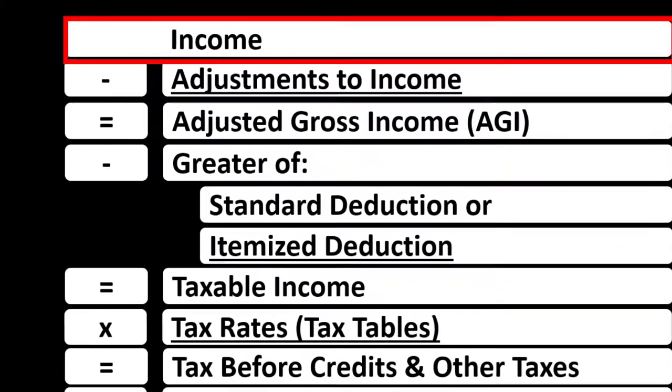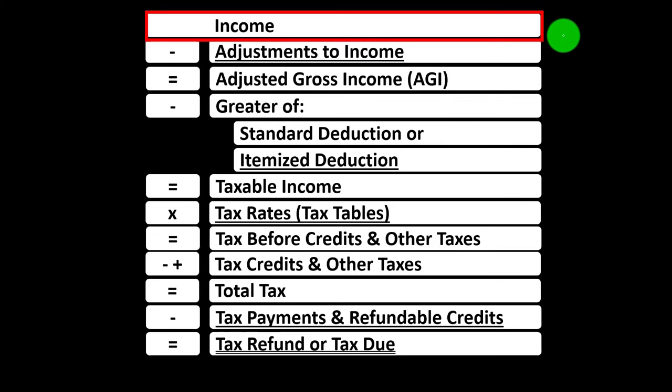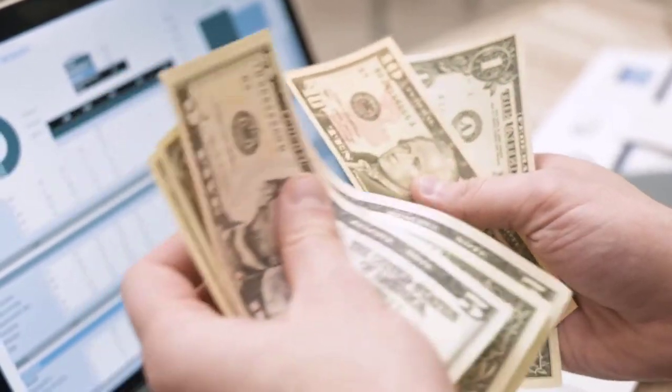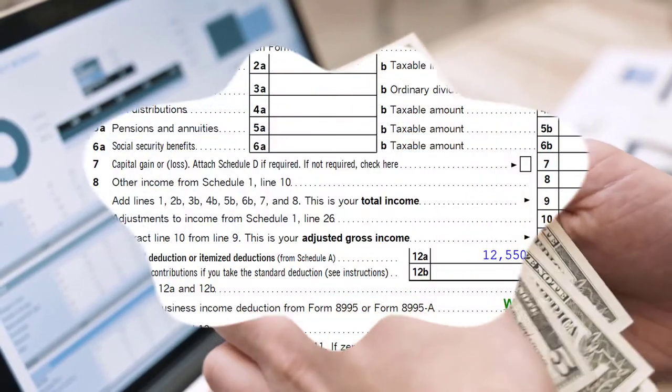Income tax formula. We're back up to the income line, but that's a little bit deceiving because we're going to be attaching a Schedule C. The Schedule C being an income statement, having income and expenses — expenses in essence being deductions. The net of that income statement, the net income of the Schedule C business income statement, goes then to the income line in our income tax formula.